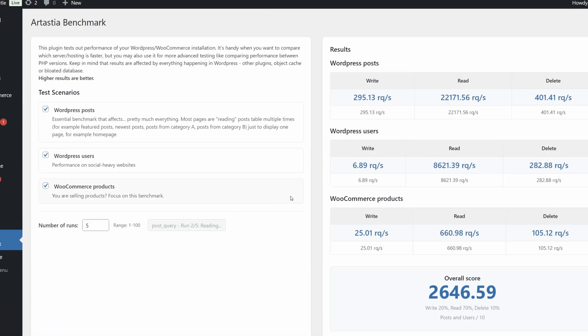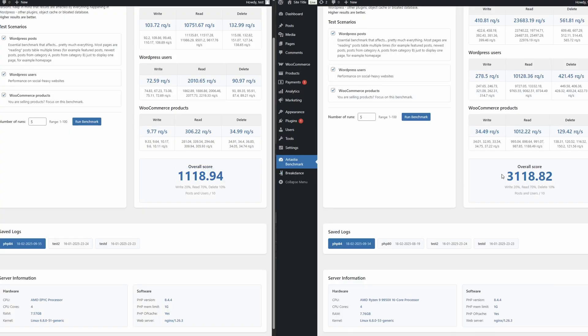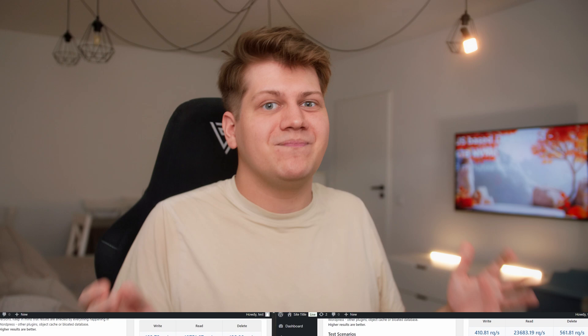Just for this video I created a plugin that benchmarks performance of WordPress, and the results look like this. Ryzen is almost three times as fast as EPYC, but that's not the full story — EPYC can be equal or even faster when you have a lot of visitors.